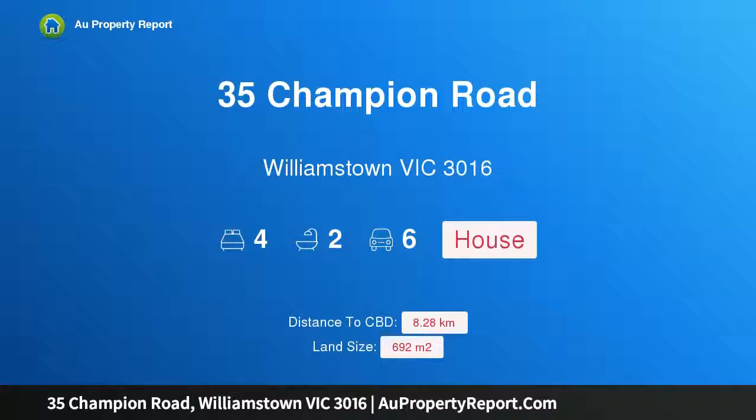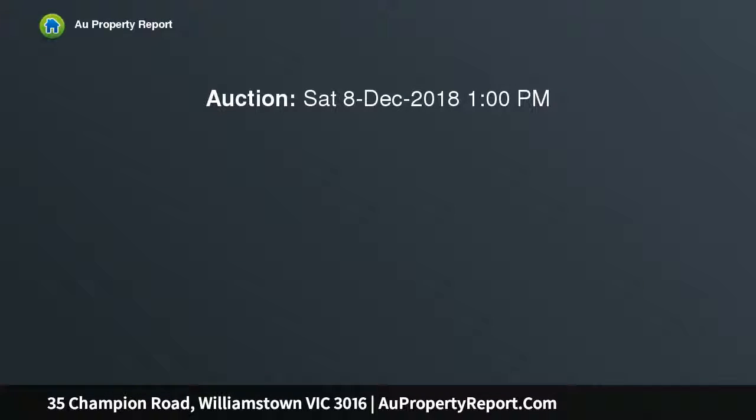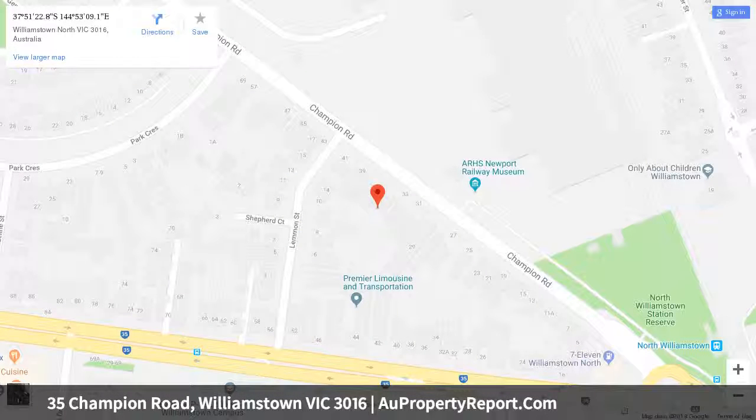I am glad to introduce property 35 Champion Road, Williamstown, Victoria 3016 — a fabulously flawless, family-friendly home, breathtakingly renovated and extended with meticulous attention to detail and the use of quality materials. This landmark three to four bedroom Californian bungalow presents beautifully, perfect for the modern family with superb indoor-outdoor living and entertaining.